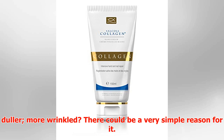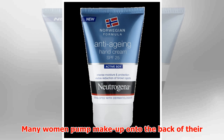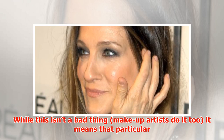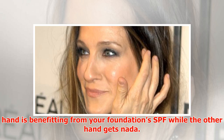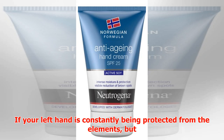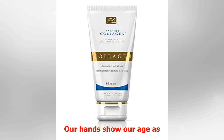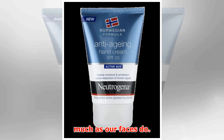There could be a very simple reason for it. Many women pump makeup onto the back of their hand before applying it to their face. While this isn't a bad thing — makeup artists do it too — it means that particular hand is benefiting from your foundation's SPF while the other hand gets nada. If your left hand is constantly being protected from the elements but your right hand isn't, you're bound to see differences between them. Our hands show our age as much as our faces do.